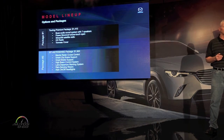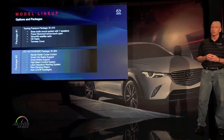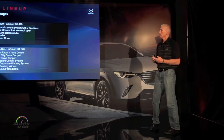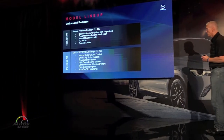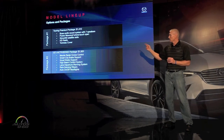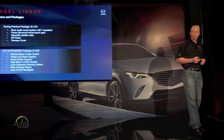Options and packages — we have two option packages. Package one is the Touring Premium Package at $1,410. This includes the power moonroof, SiriusXM Radio, and HD Radio. Package two is where you get the safety equipment — the GT i-Activsense Package for $1,920. This includes the crash mitigation system, radar cruise control, high beam control, lane departure warning, rain-sensing wipers, and headlights.